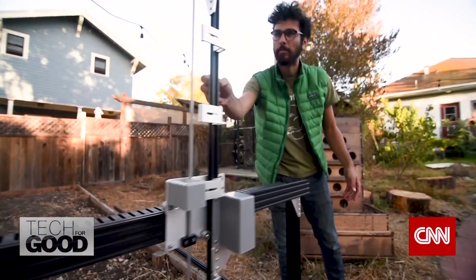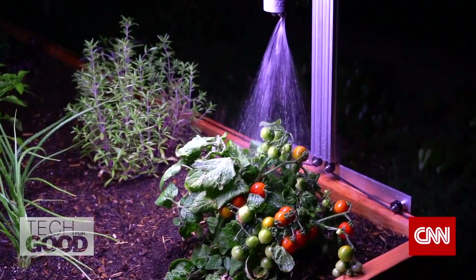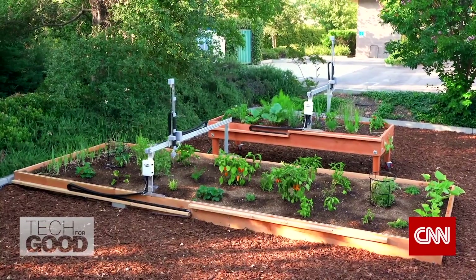The company says it's sold about 2,000 FarmBots around the world, which can cost up to 5,000 US dollars depending on the model.